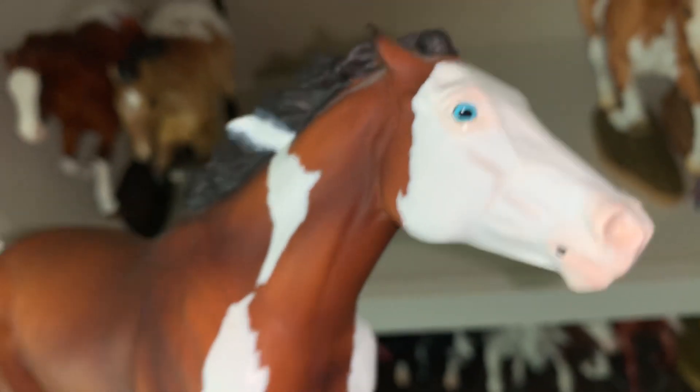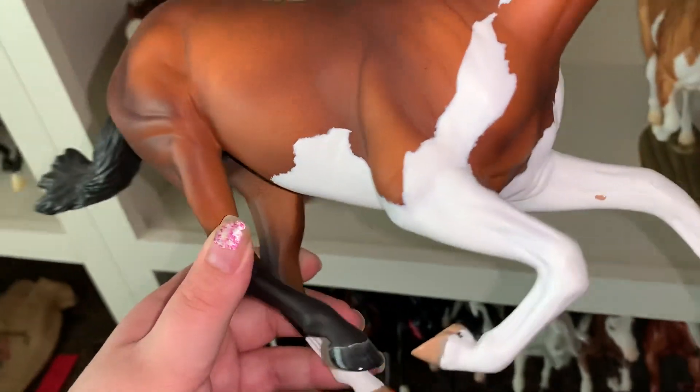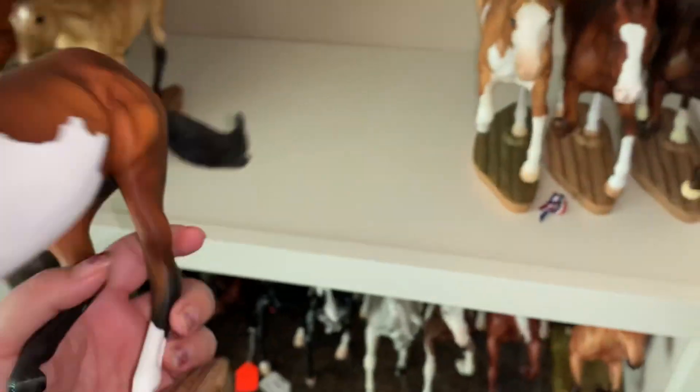But he is so pretty. He's got two beautiful blue eyes. And I love this side of him a lot. He is so, so pretty. I love splashes, obviously. So that's him.